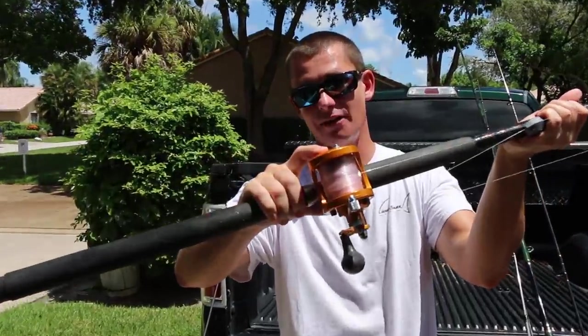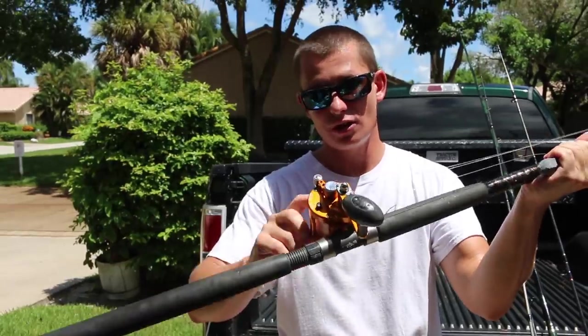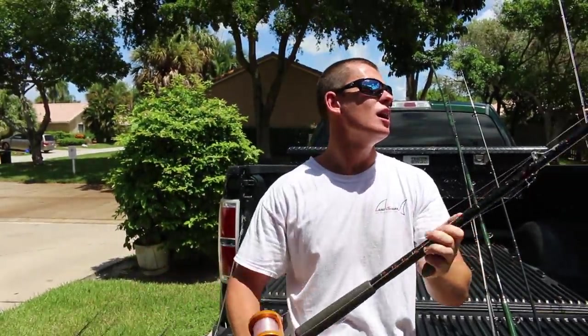This is an orange Avid MXL — same thing as that pink one, just a different color. Caught a lot of fish on this as well. Got it about two years after that pink one. Now everyone's always asking about snook rods.